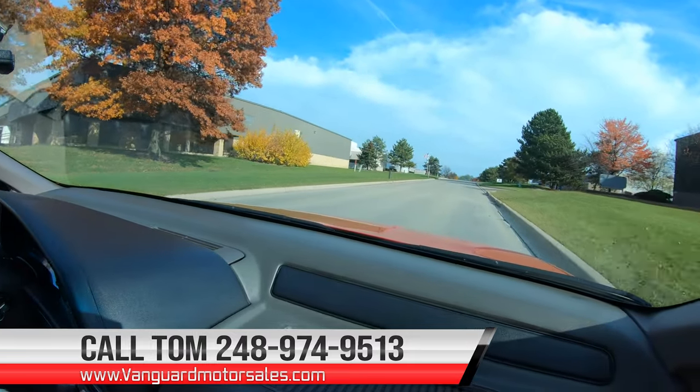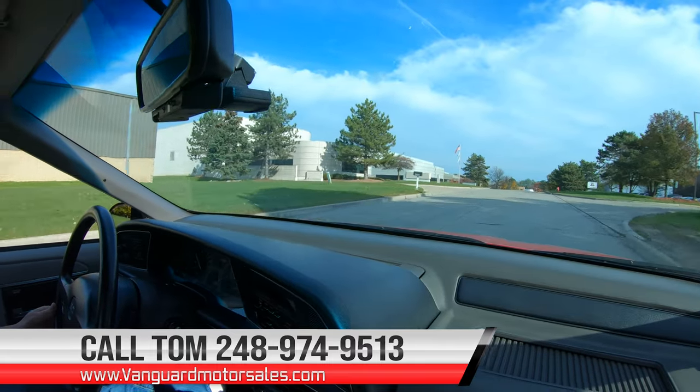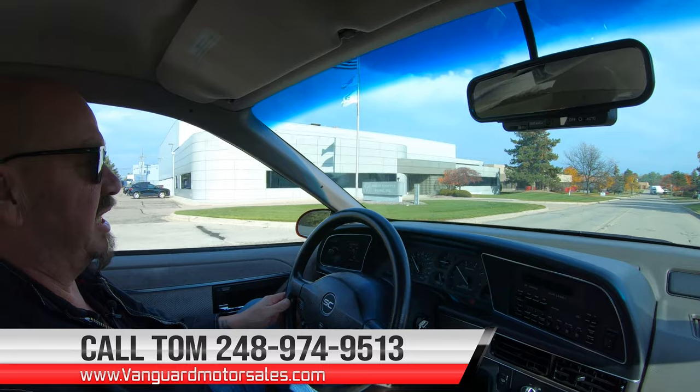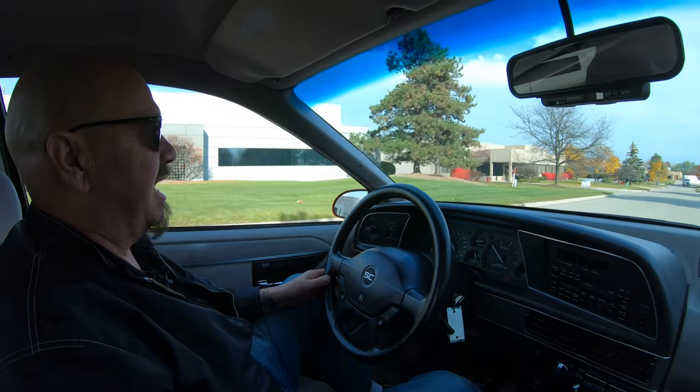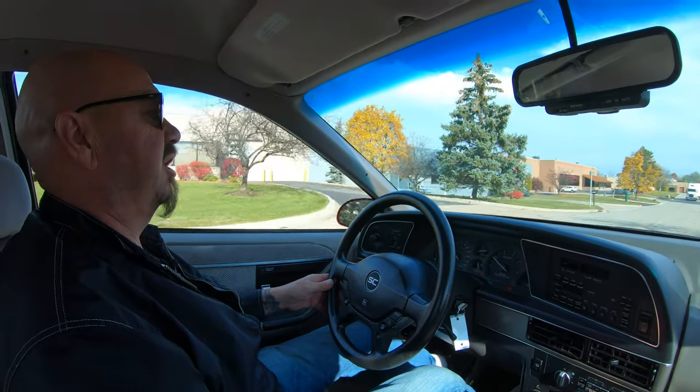And if you want help with financing, we can help you out with that too. We can either do it on the phone, or you can go right to our website at VanguardMotorSales.com and fill out an app right online. You can check out the rest of our inventory while you're there.